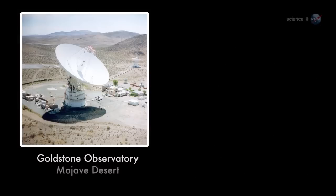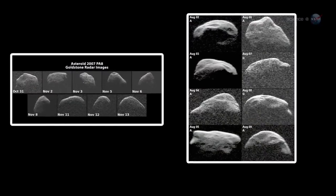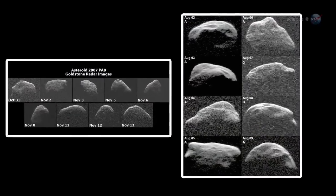At that range, both the Goldstone and Arecibo radars should be able to make detailed images of 1998 QE2, says Benner. The radar maps should rival the images of other asteroids obtained by spacecraft during flyby missions.